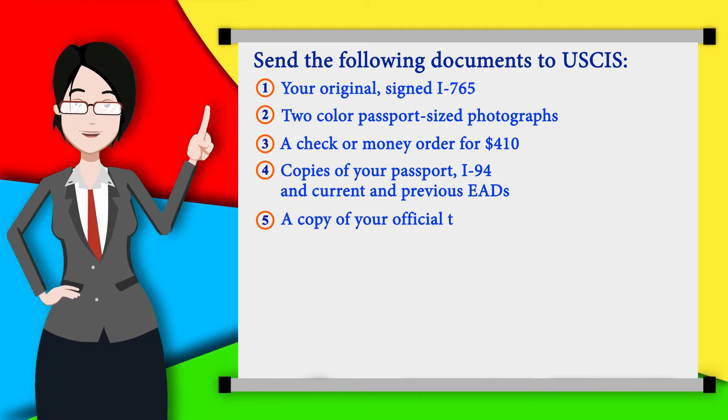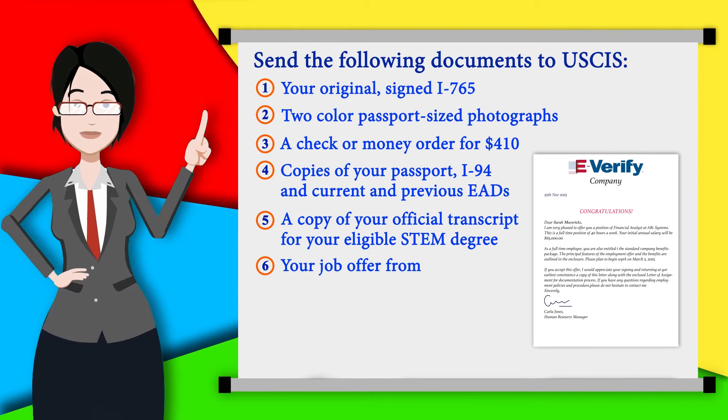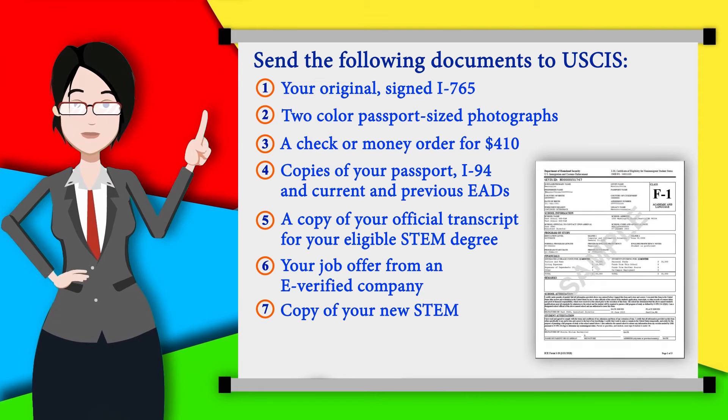A copy of the official transcript for your eligible STEM degree, your job offer from an E-Verified company. Don't forget the copy of your STEM OPT I-20.